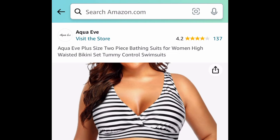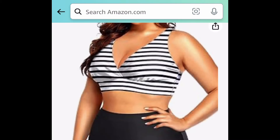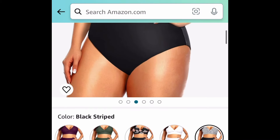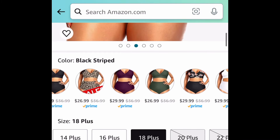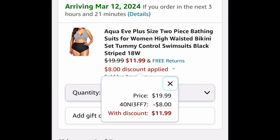I'm showing you the lowest here. This one is a plus-size two-piece bathing suit currently priced at $19.99, but we are saving 40%. So with our code we are bringing this all the way down to $11.99, which is insane.